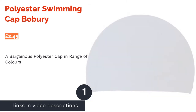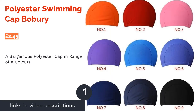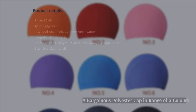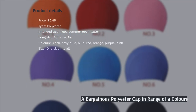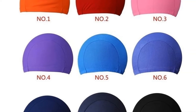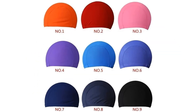The first product on our list is the Polyester Swimming Cap Bobri. Bobri have put looks at the forefront by offering this cap in seven unique colors including black, pink and purple, to name but a few. This makes this one-size-fits-all polyester option perfect for any avid swimmer looking for something bright and comfortable. The elastic,